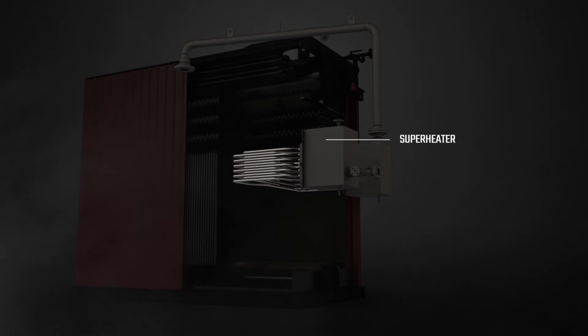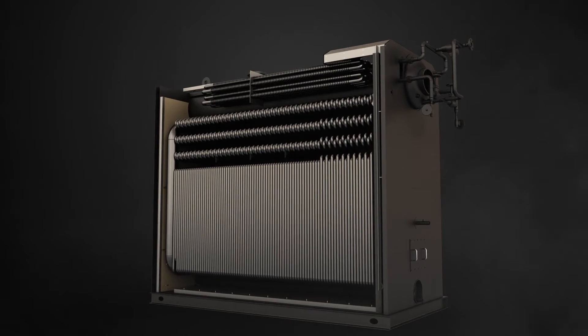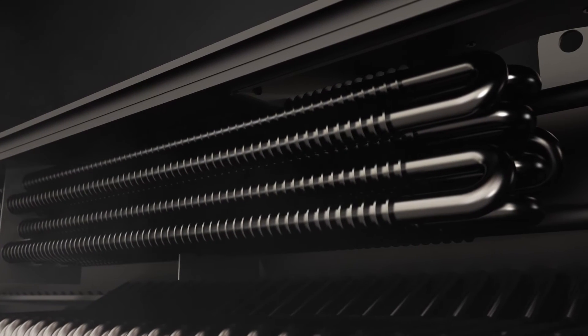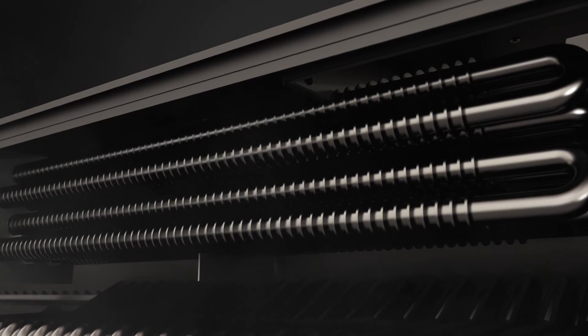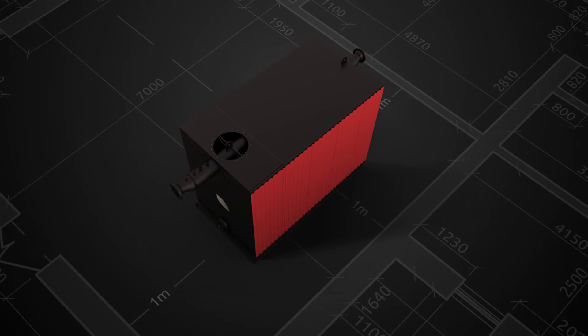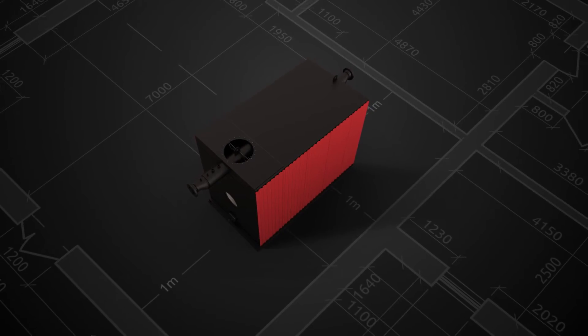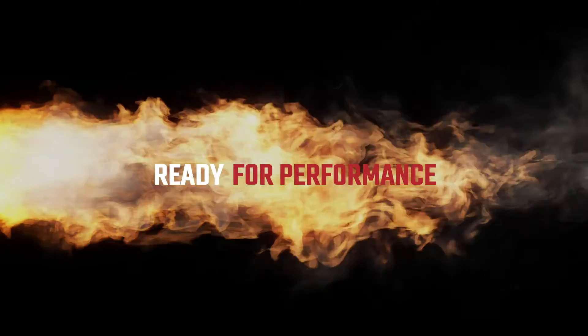Bring it up a notch with optional radiant convective superheater system components. An integrated economizer provides high efficiency without claiming additional space. Compared to any industrial package boiler, Maverick has the lowest footprint. You are now ready for performance.